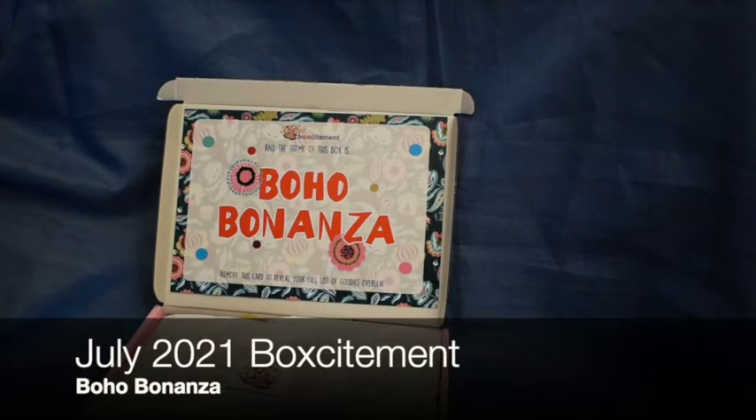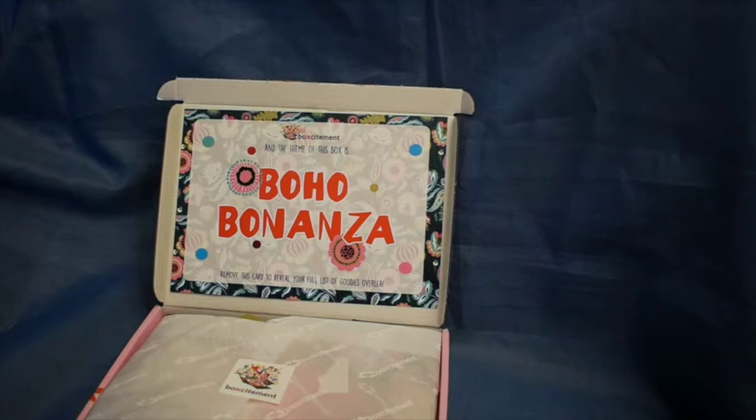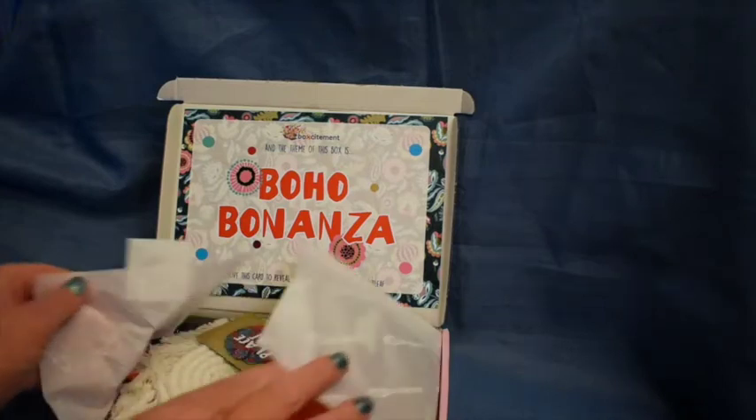I'm showing you the July 2021 Boksitement box. The theme is 'Boho Bonanza', as you can see. Let's have a look inside.